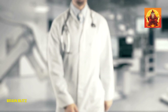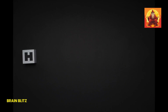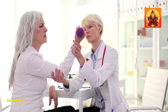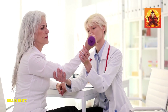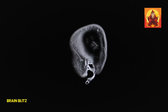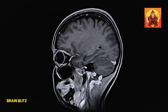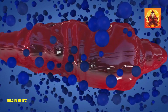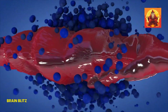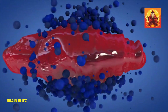When it comes to treating a stroke, timing is everything. Seriously, every minute counts. The quicker a stroke is identified and treated, the better the chances of minimizing brain damage and improving recovery. There's a saying in the medical world: "time is brain." It means that with each passing minute, more brain cells are at risk of permanent damage. Treatments like clot-busting drugs are most effective within the first few hours after a stroke begins. So the sooner you get help, the better.